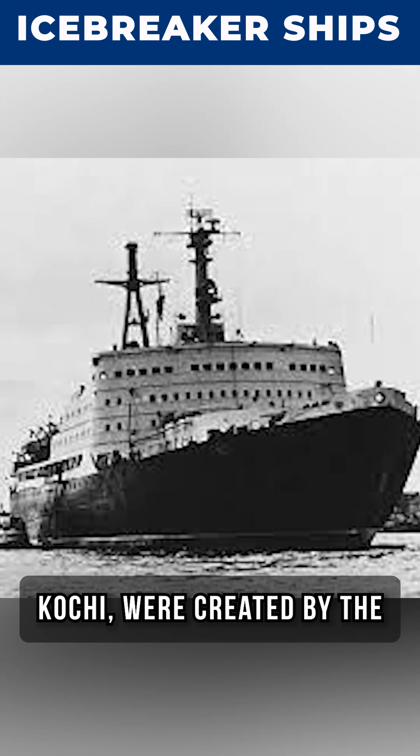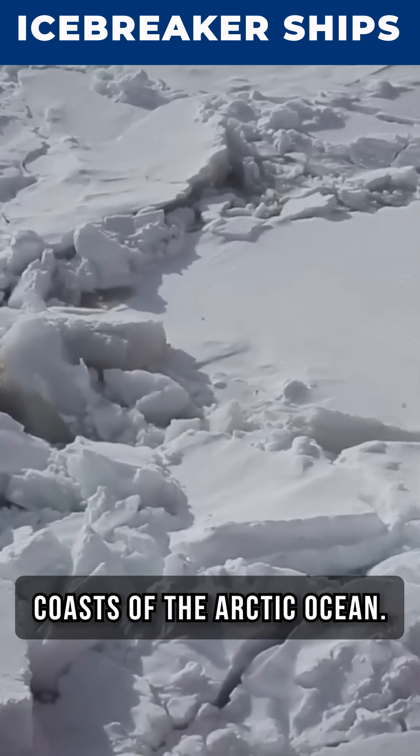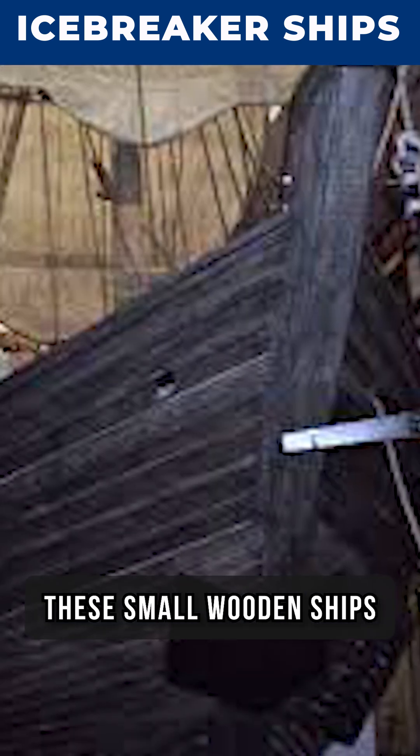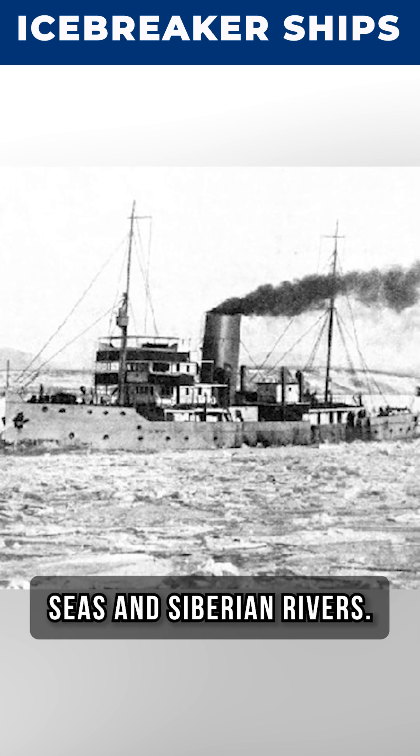The early icebreakers, called Kochi, were created by the communities living on the coasts of the Arctic Ocean. These small wooden ships were used to navigate through the icy waters of the Arctic seas and Siberian rivers.